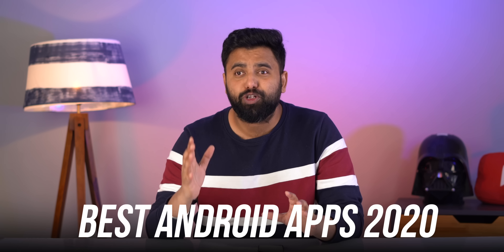Hey guys, this is Bash from Bebom.com and welcome to our year-end roundup of the absolute best Android apps. If you've seen our other Android apps videos this year, you'd know that we got some great apps, some really good ones, but today we are talking about the best Android apps of 2020.